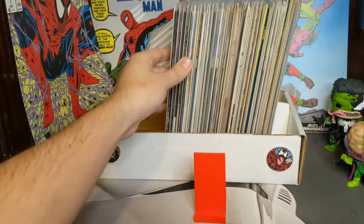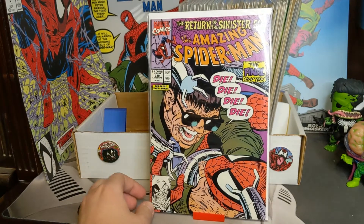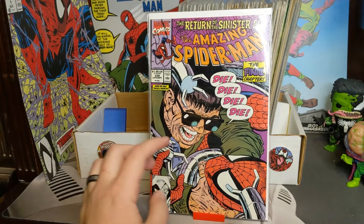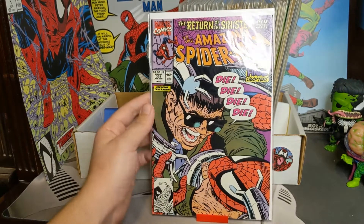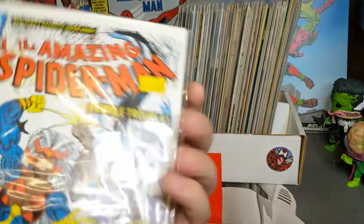Then we got 338, part 5, and then part 6 — 339. I like to call this the German cover because Otto is yelling 'Die die die' at Spider-Man. Then we got 340.